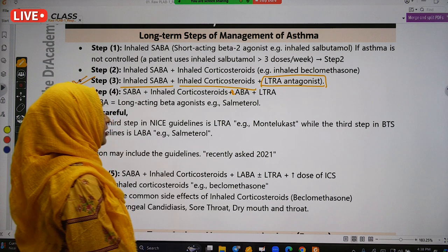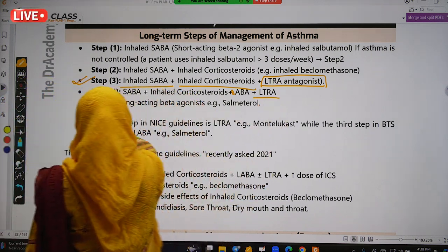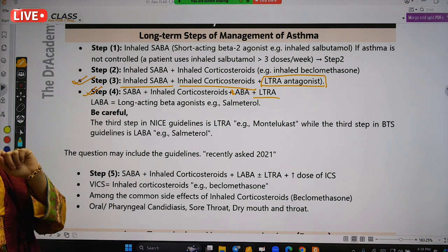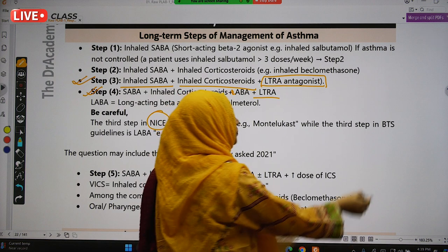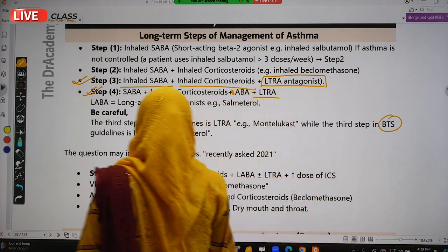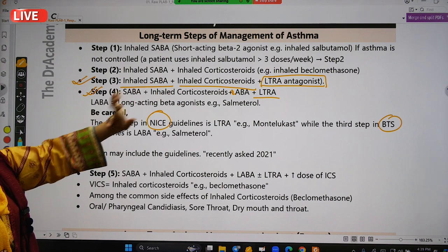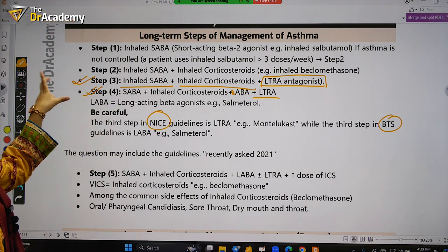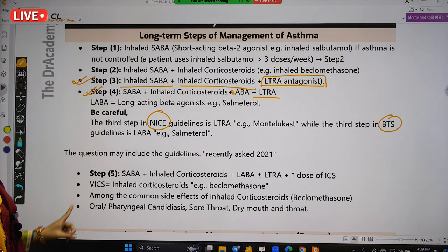Step 4 is SABA plus inhaled corticosteroids plus LABA — long-acting beta-2 agonist — plus leukotriene receptor antagonist. There is a difference between two UK guidelines: NICE guideline and BTS guideline. According to NICE, Step 3 is inhaled SABA plus inhaled corticosteroids combined with leukotriene antagonist.